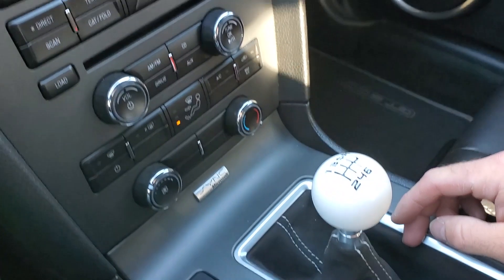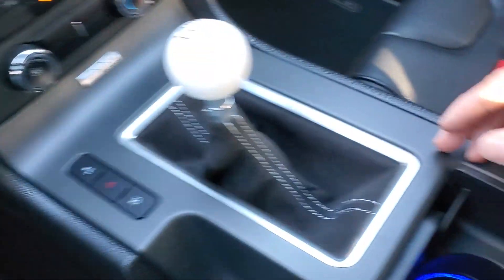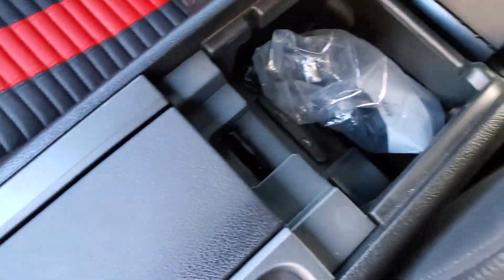It does have a 6-speed standard transmission. There's your park brake, and there's your trunk as well. The illuminated cup holder, and back in here you do have additional stowage down in there.